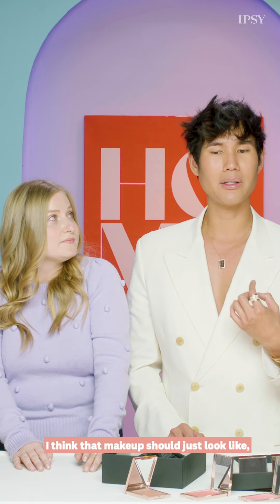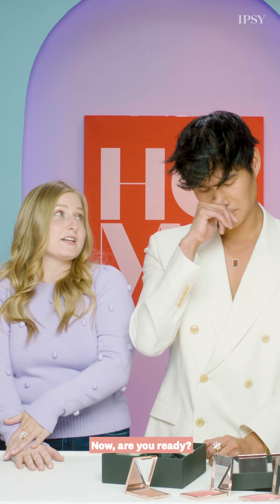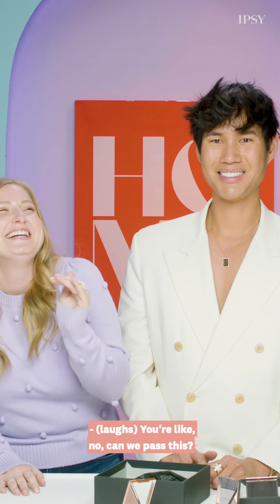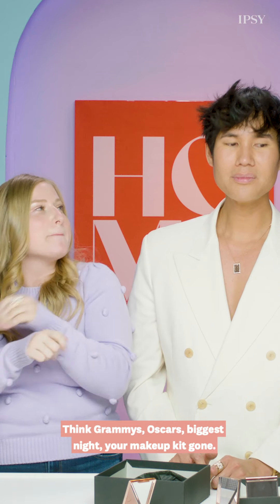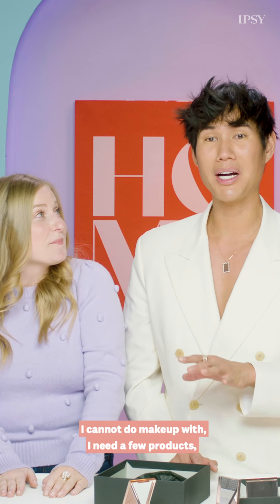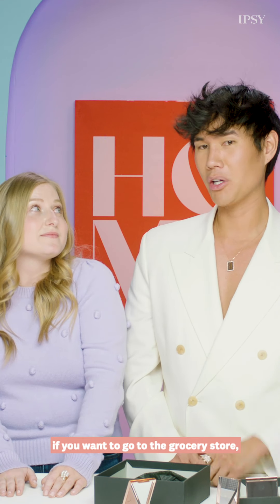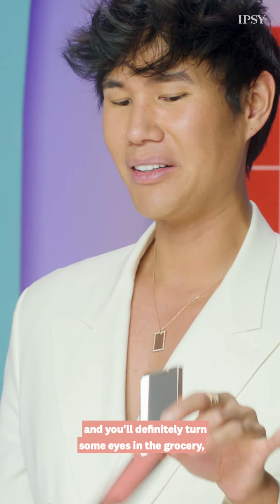Makeup should just enhance your natural beauty. Are you ready for a makeup nightmare? Night before the biggest red carpet of your life — think Grammys, Oscars — biggest night, your makeup kit is gone. I would cancel! I need a few products, but if I were to choose one product — not for the red carpet, but if you want to go to the grocery store — get my blush. You can apply it on your eyelids and cheeks and you'll definitely turn some heads.